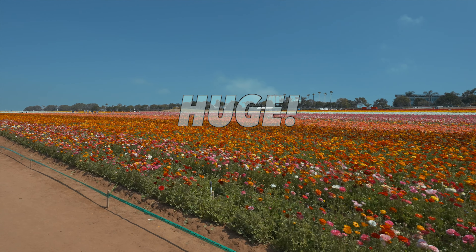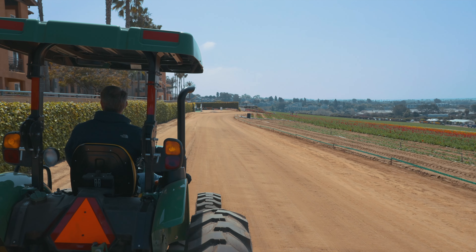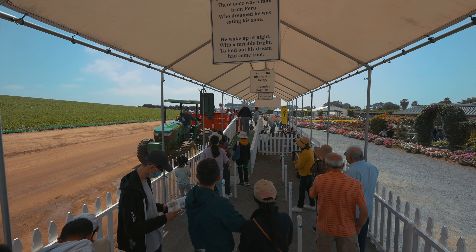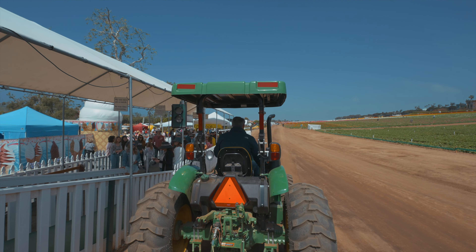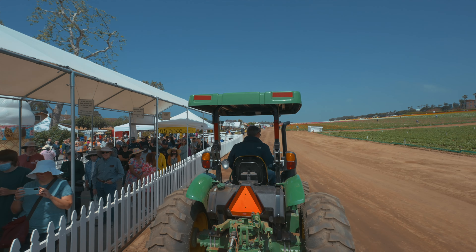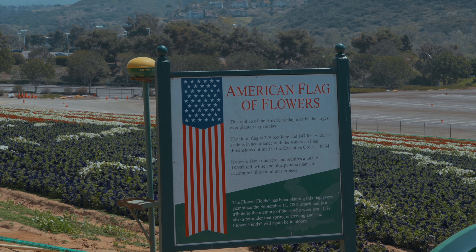This place is huge, and the best way to see the entire place is to jump on the tractor that drives around the entire perimeter. This will cost you an extra $6 and is paid before you get in line. The tractor ride is nothing special; however, you do get an elevated view of the one-acre American flag that is made up of red, white, and blue petunia flowers.